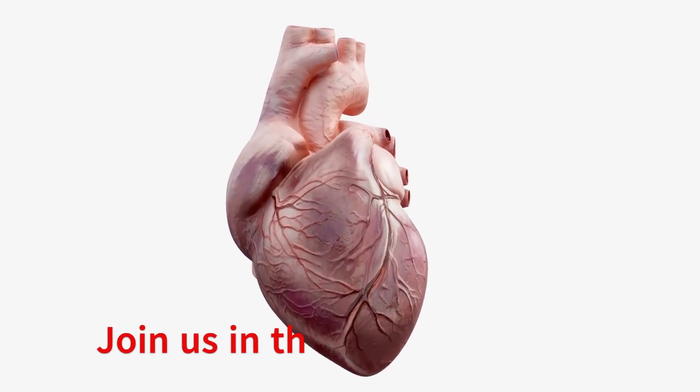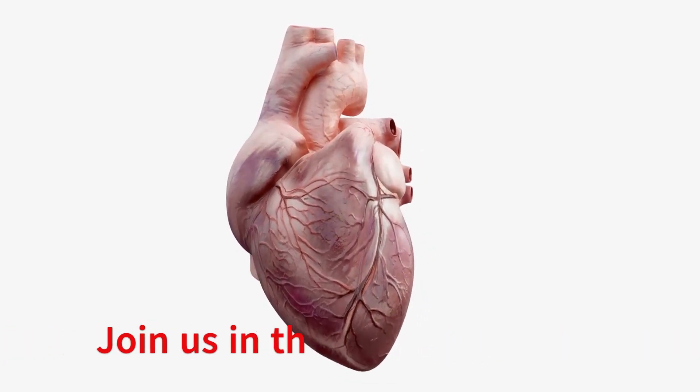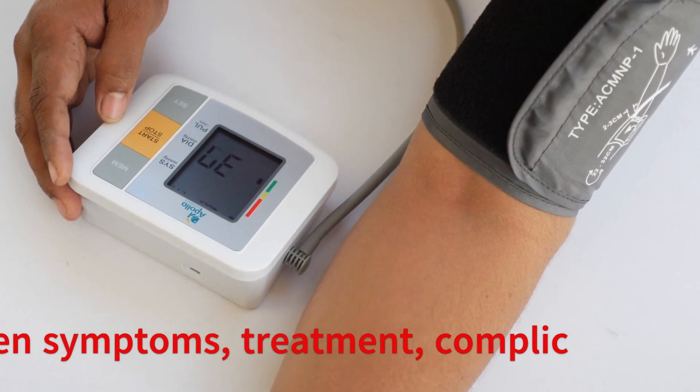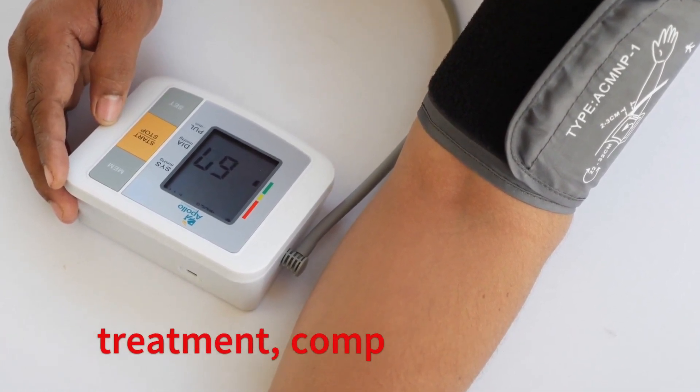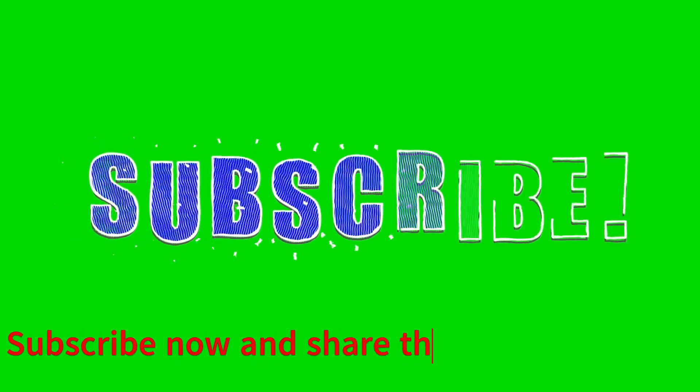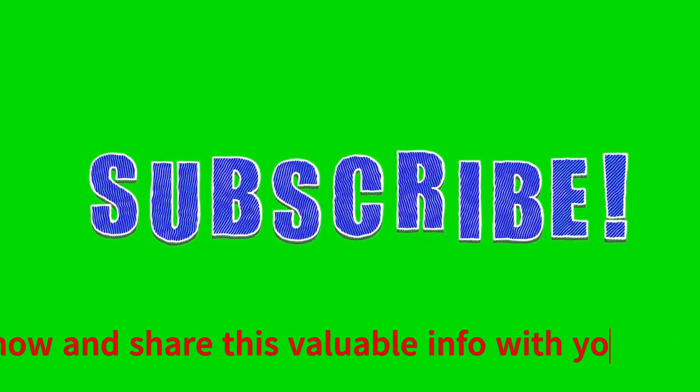Join us in this engaging six-part series to uncover its causes, understand blood pressure readings, hidden symptoms, treatment, complication prevention, and recommended nutrition. Today, we'll learn about the causes of hypertension. Subscribe now and share this valuable information with your loved ones.